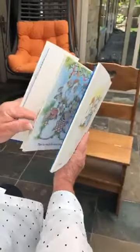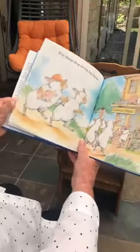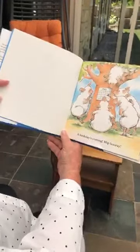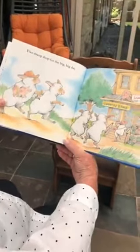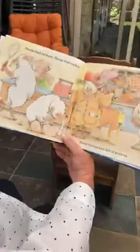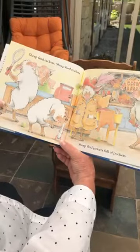We have time — we can read it again. Why don't you read it for me this time? My birthday's coming. Hip hooray. Five sheep shop for the big, big day. They have ice cream in that store too. Yummy. Sheep find rackets. Sheep find jackets full of pockets.